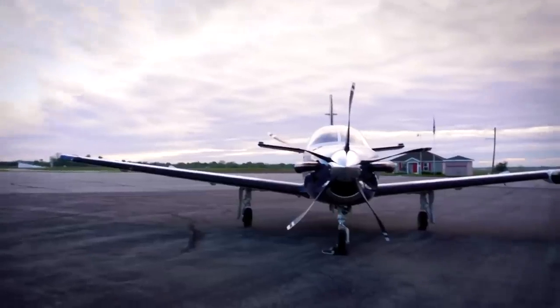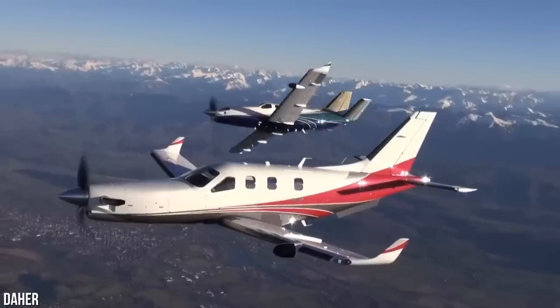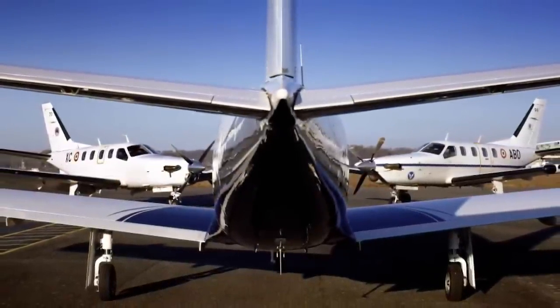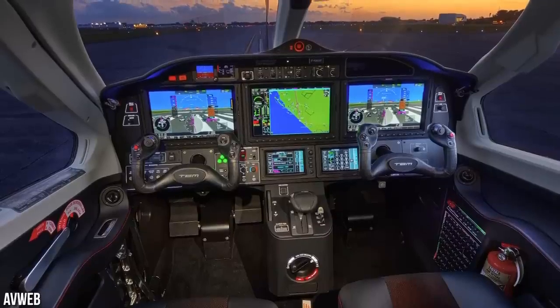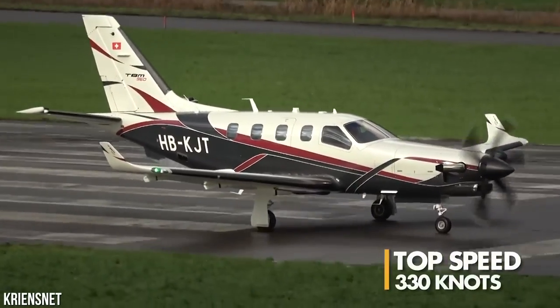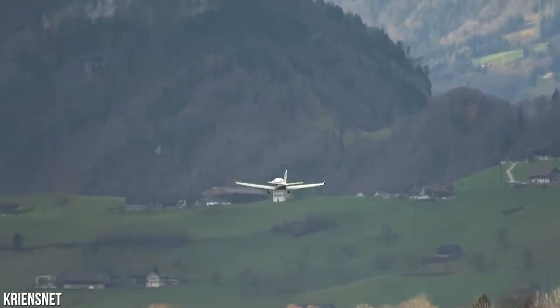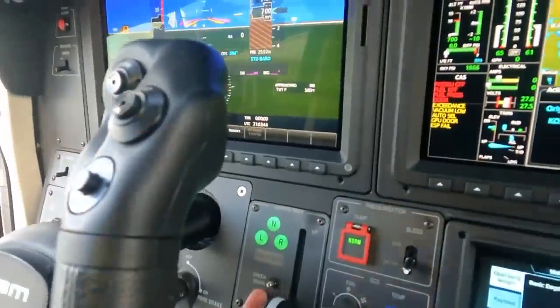According to Nicolas Chabert, Daher's senior vice president of aircraft division, the TBM 960 marks the fifth evolution of their fast turboprop aircraft family, which began with the TBM 900 series in 2014. Chabert emphasizes that the TBM 960 is the embodiment of increased sustainability — it can carry the maximum payload with digital control of the engine and propeller. Its performance is comparable to the TBM 940, with a top speed of 330 knots, a flight level of 280, and a maximum range of 1,730 nautical miles. At the recommended cruise setting of 308 knots, fuel consumption is only 57 U.S. gallons per hour, or 216 liters per hour.